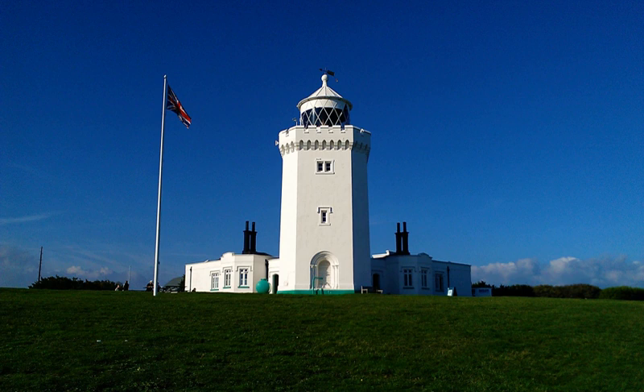South Foreland Lighthouse is one of the landmarks mentioned in the British sea shanty "Spanish Ladies". The Chucklevision episode "Finder's Keepers" was filmed here, as was the Doomwatch episode "The Red Sky".